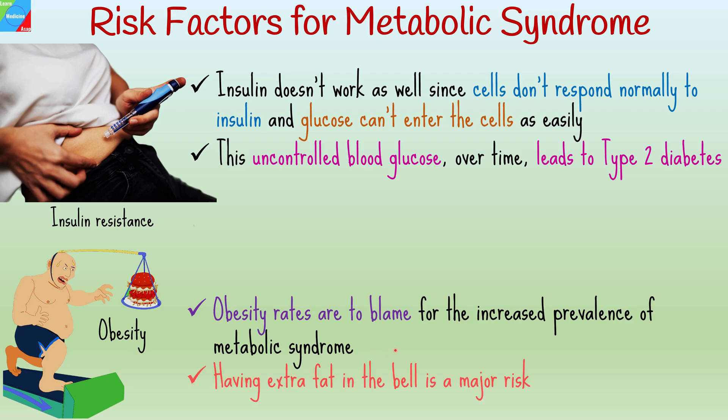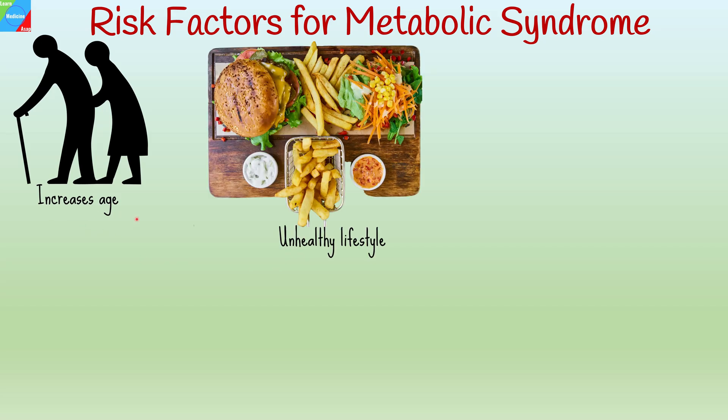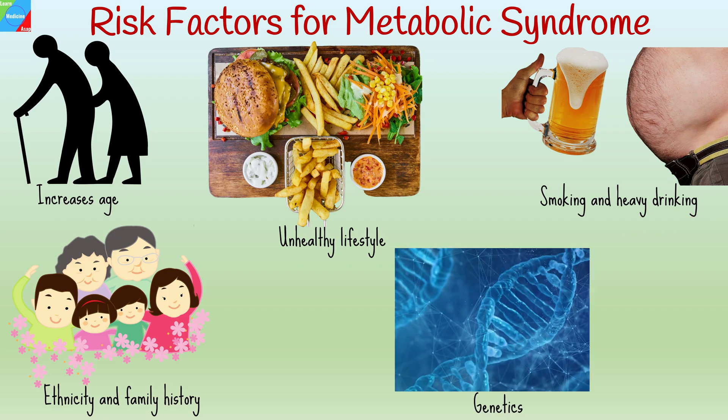Having extra fat in the belly, as opposed to elsewhere in the body, seems to increase your risk. Age is another factor — your risk of metabolic syndrome increases with age. Other contributing factors include an unhealthy lifestyle, lack of exercise, eating a diet heavy in unhealthful processed foods, smoking, history of heavy drinking, ethnicity, family history, and genetics.